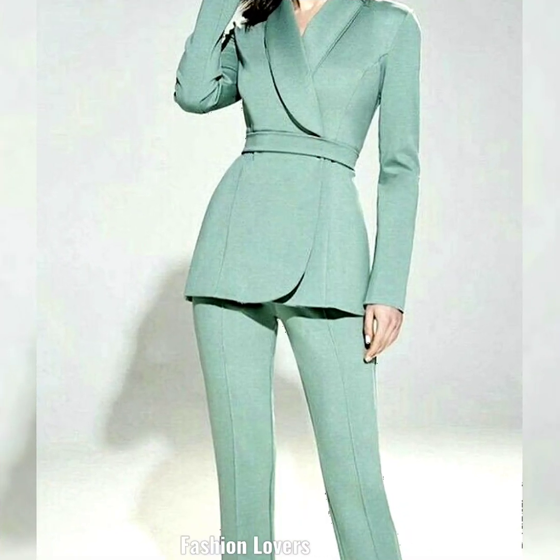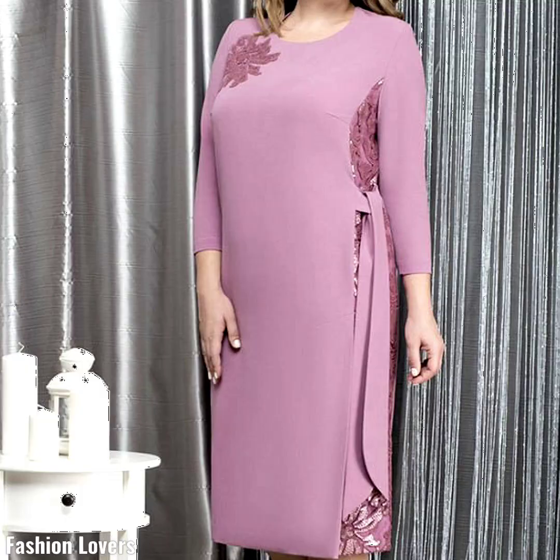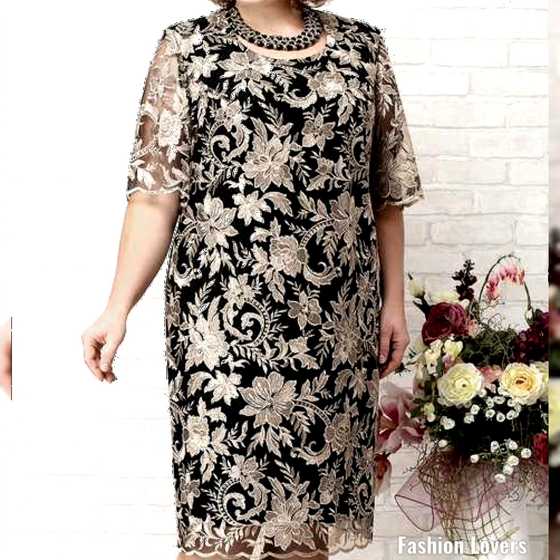Beautiful, amazing, different fabric designs. I hope that you will be very happy. Thank you so much for watching. Take care, and remember to keep our love. Goodbye!